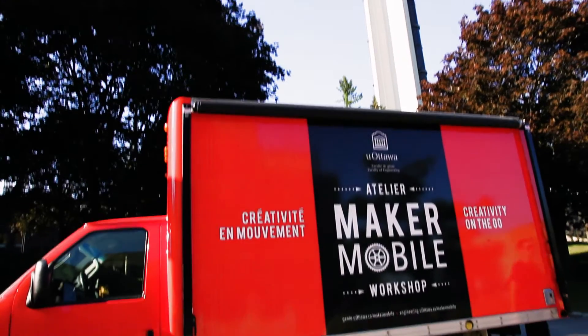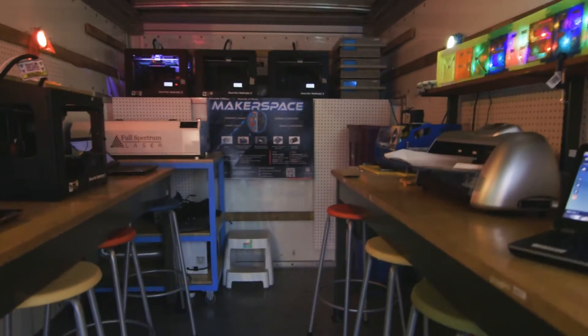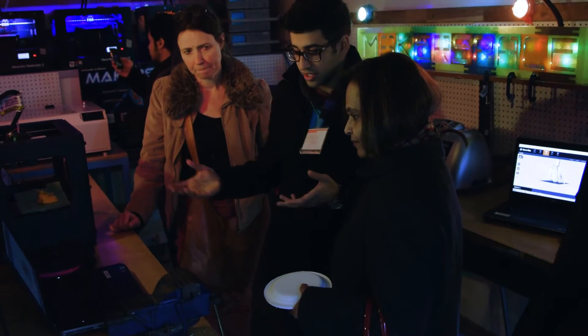So you might be wondering, what is a maker-mobile? Think of an ice cream truck coming around the corner and everybody's getting excited. Now instead of ice cream, we have a truck packed with science and technology. We have CNC routers, Arduinos, and 3D printers for all of the participants to make whatever they can imagine.